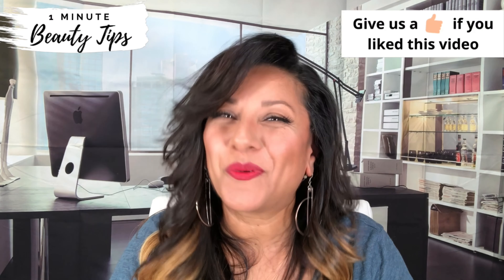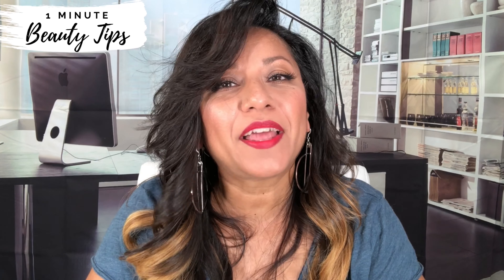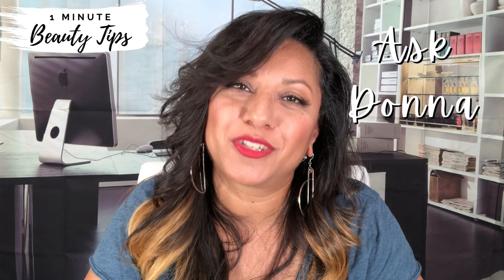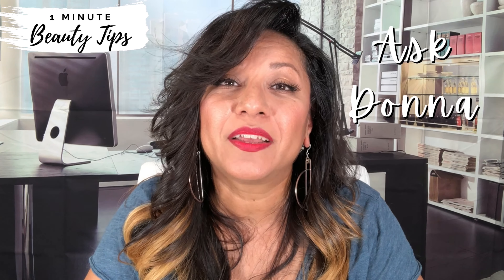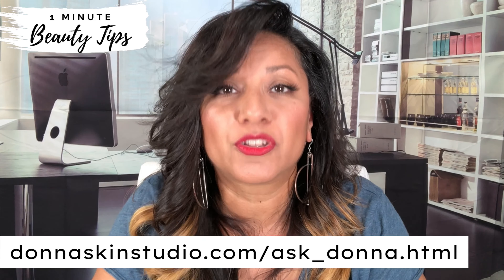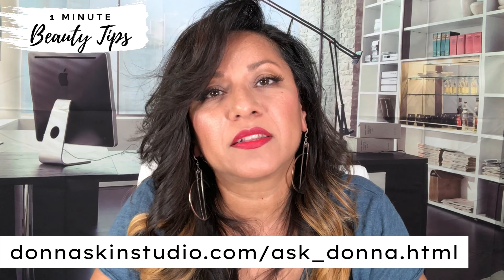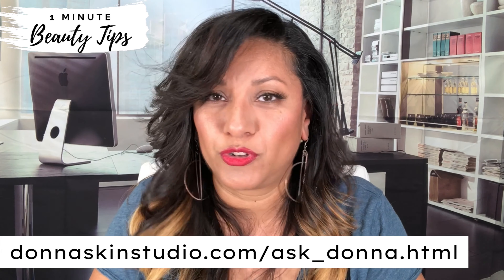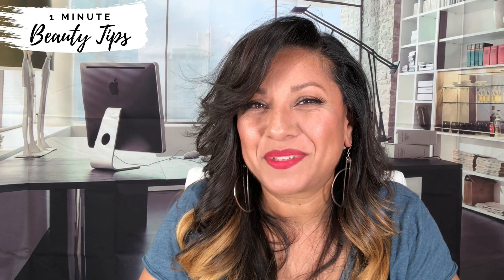And that's your 1 Minute Beauty Tip. If you'd like a free consultation with me, I invite you to use my Ask Donna page. Simply visit the website on the link below, which is also listed in the description box, and I'll answer any questions you have regarding your skin, products, or treatments. For more beauty tips, keep watching!